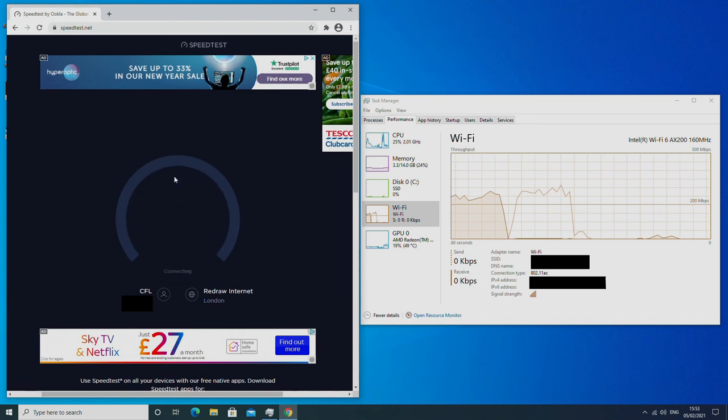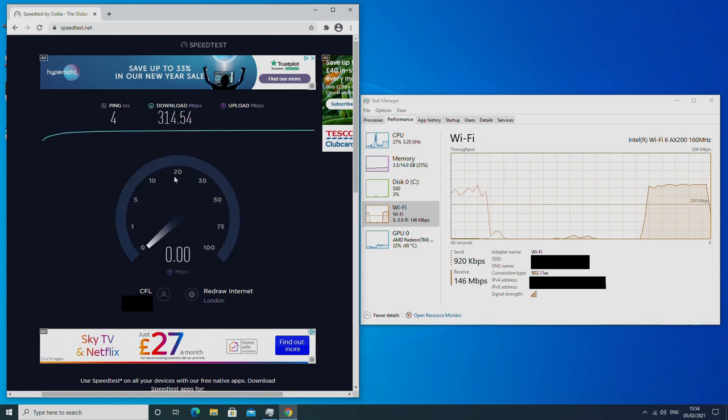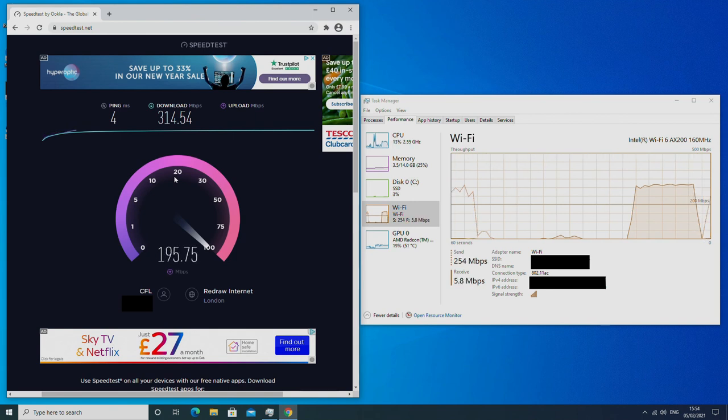Both devices use the same 802.11ax dual-band Wi-Fi 6, as well as dual gigabit ethernet ports and Bluetooth 5.1. Running a speed test over Wi-Fi maxed out our connection of 300MB on both devices, and it was the same for copying files over ethernet via the LAN. Performance here is identical for both devices, which is great.